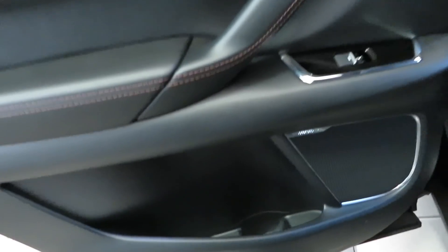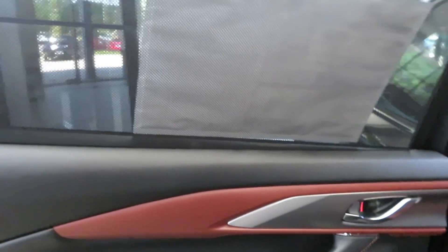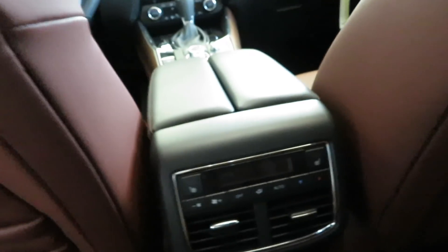Right here you got the soft touch material, the Auburn color, brushed aluminum, thick door handles, shiny black metallic material with the chrome accent. Bose sound system, cup holder, storage. Sun shade right here — pull it down. This is good if you've got little kids in a car seat, especially with a newborn. Pull that up right there, keep the sun out.